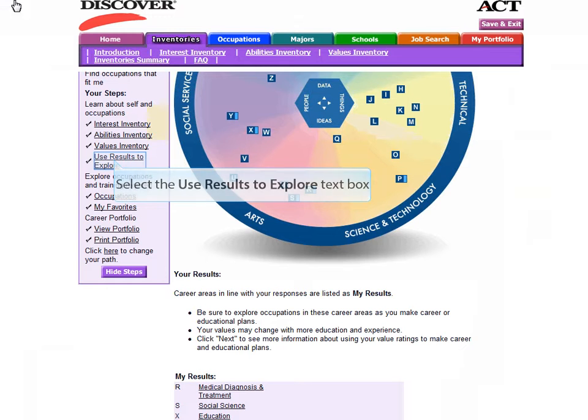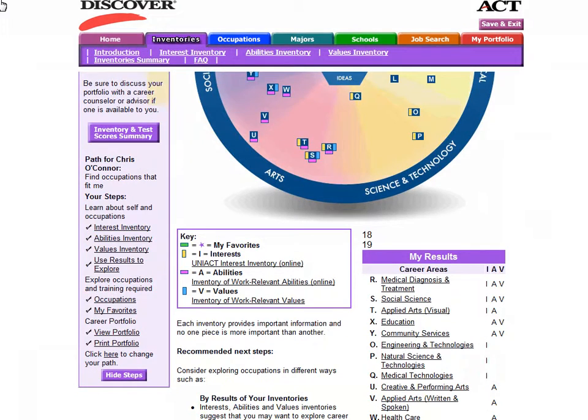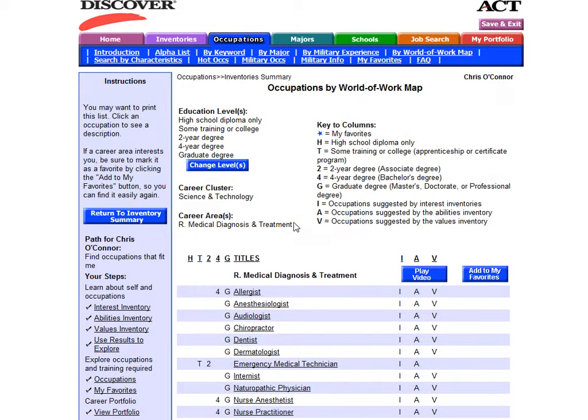Once you've completed all three inventories, use your results to explore. It will show all of your answers on one World of Work Map and show you the career areas where you've had overlap. Ideally, you will see a career area where your interests, abilities, and values match. These are the career areas you'll want to explore first, because they show professions related to your natural abilities, what you are interested in, and the things that you value. Ultimately, if you're interested in what you're doing, you find value in it, and you're good at it, you're going to be successful.